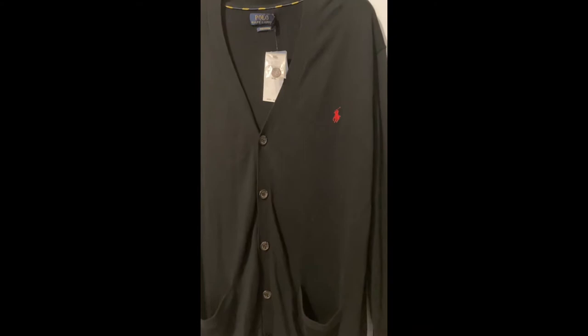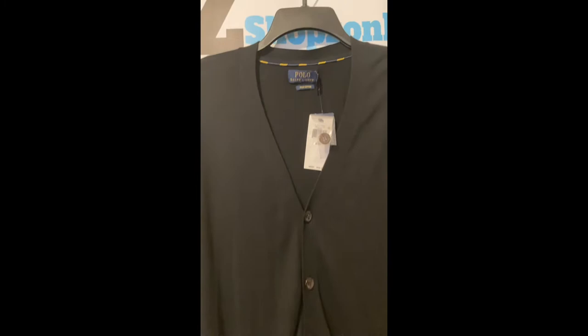Check out this Polo Ralph Lauren Cotton V-neck Cardigan Sweater Button-Up. Size 2X. Our price $35. Color black.